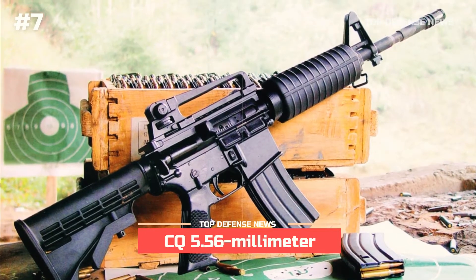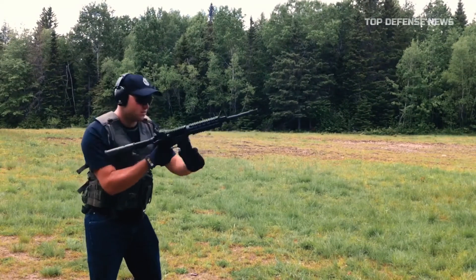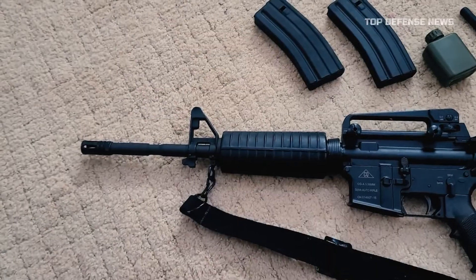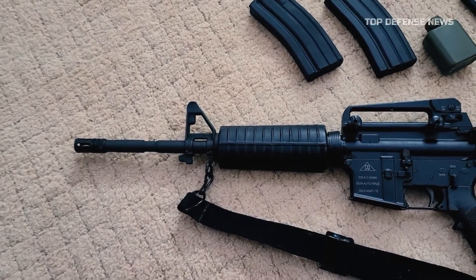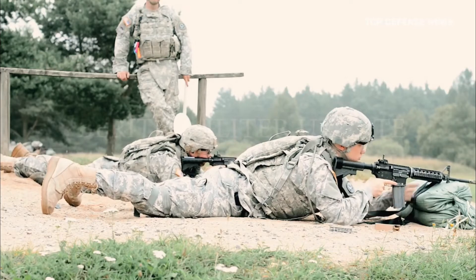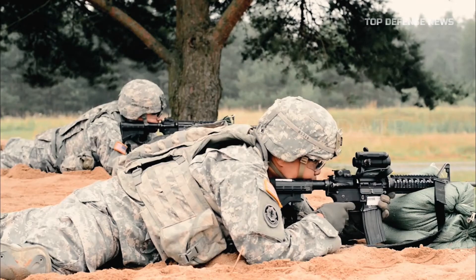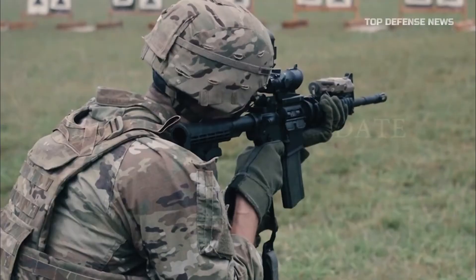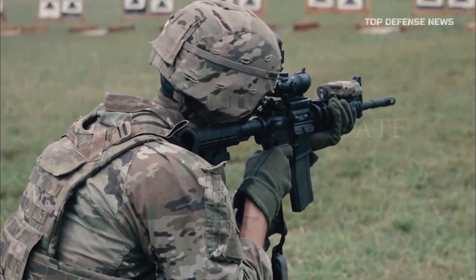Number 7: CQ 5.56 Millimeter. The CQ 5.56 Millimeter Assault Carbine is the only CQ model known to be in official use with a legitimate armed force, having been obtained in large quantities by the Paraguayan army. The carbine is a replica of the American M4A1 assault carbine with a telescopic stock, removable carrying handle attached on a Picatinny rail, and a 14.5-inch barrel. It was unveiled in 2006 at numerous defense expos across the world.